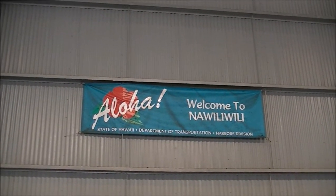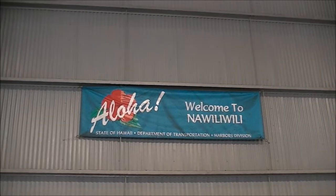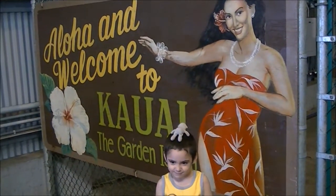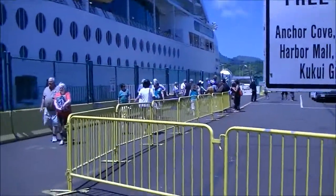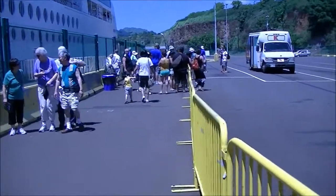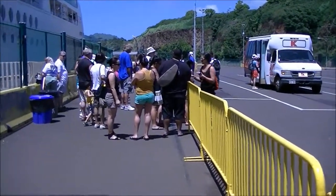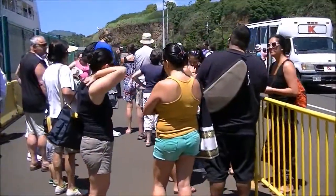Right now we're headed to do some sightseeing here on the island. One of the things to do when you get off on the islands is they have these free shuttles that take you to the shopping center. They go to Walmart, Kmart, and the mall. We're going to head to the mall because mom wants to shop and buy some Hawaiian stuff.